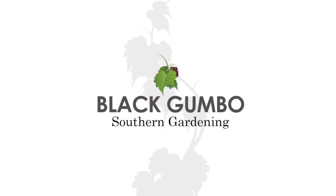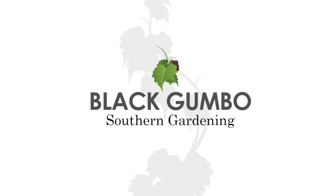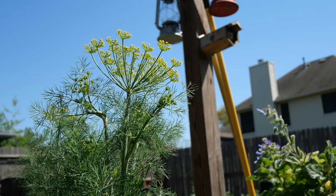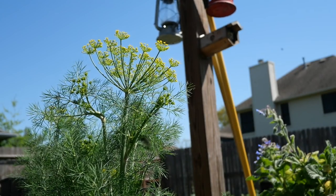Hey folks, welcome to Black Gumbo Southern Gardening. It's April the 1st. Let's have a complete garden tour — I'll show you what's going on. Spring is in full force here and our garden is growing and things are looking promising. We'll begin with our garlic bed and move around the garden until we get to our trees, and I'll show you what's making me happy.